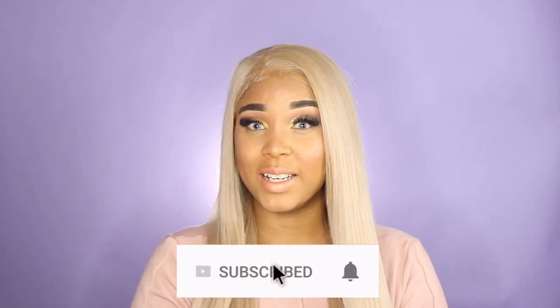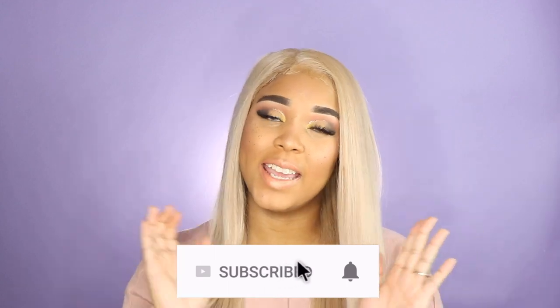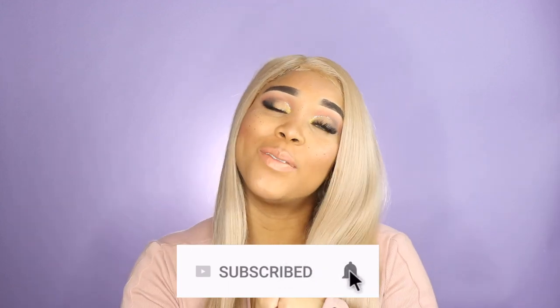Hey guys, it's VWL Pink Posh. Welcome back to my channel, and for those of you who are new, welcome! If you're not subscribed to my channel, please be sure to subscribe and become a part of the notification gang so you will never miss one of my videos, guys.